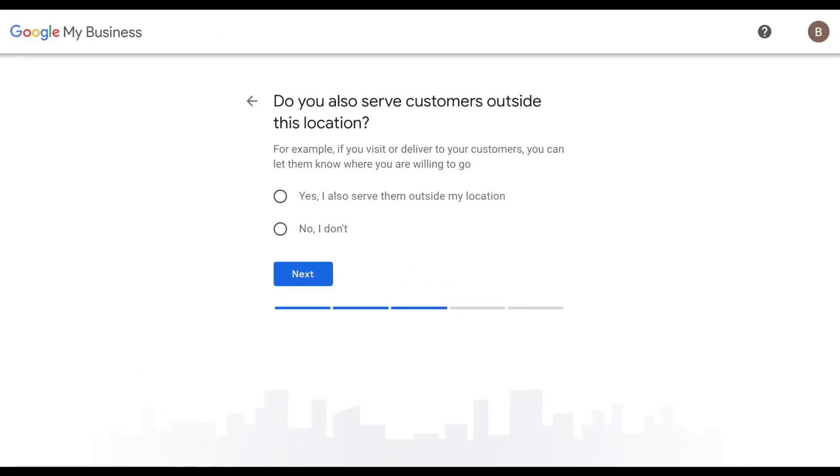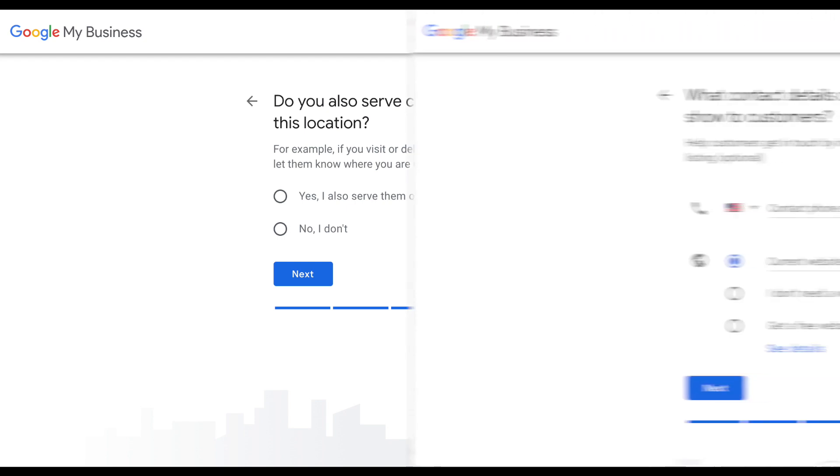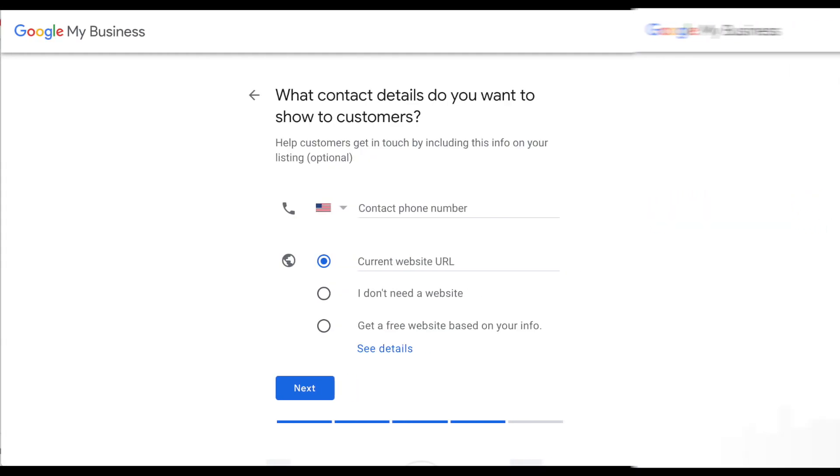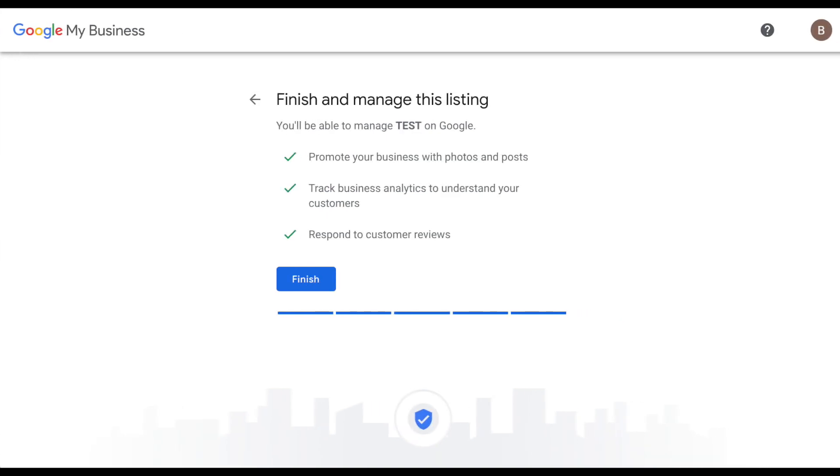You'll then be asked if you serve customers outside of this location — select the appropriate answer. You'll also be asked for your phone number and website. Once that's done, your account is registered.